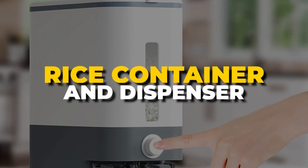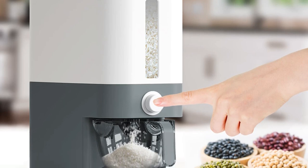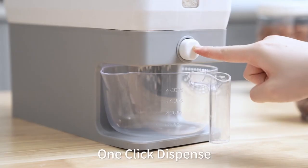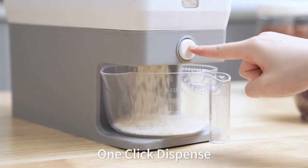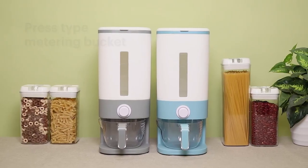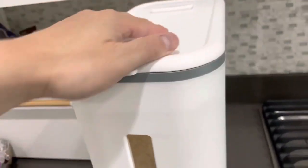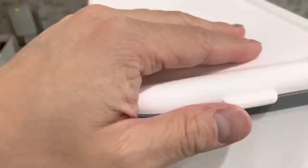Number 5. Rice Container and Dispenser. The 24.3-pound capacity of this rice storage container is impressive. Its see-through scale window lets you keep tabs on the rice supply in real-time, so you can always have your kitchen in cooking shape. To prevent rodents, insects, and other pests from spoiling your food, the container has a lid that seals tightly.